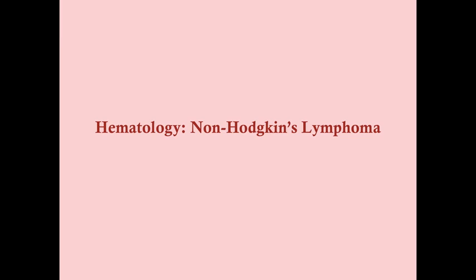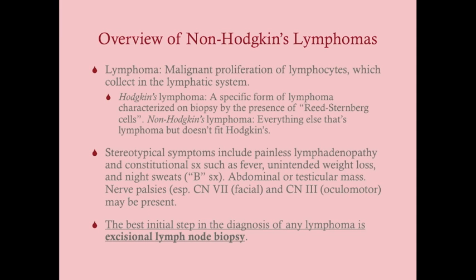Hi everybody. We're going to talk about non-Hodgkin's lymphomas. I would recommend you watch the video on Hodgkin's lymphoma first, because we're going to talk about all the other lymphomas here in a broad category — it's good to have something to compare it to.